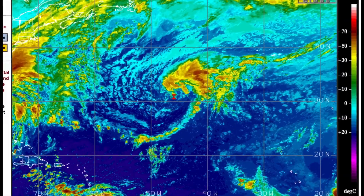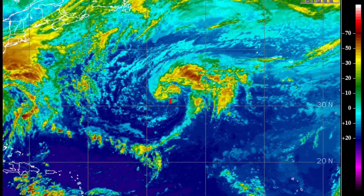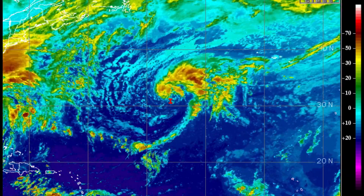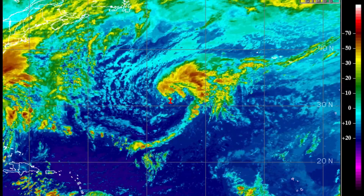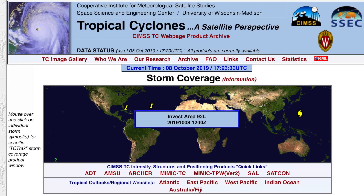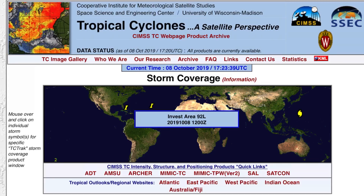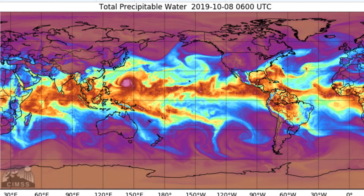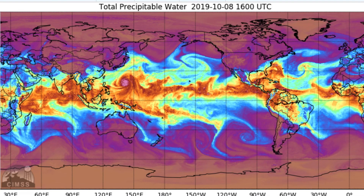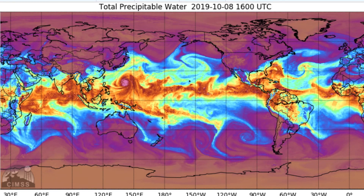We also have a couple of areas of interest. Looking in the Atlantic Ocean, a pretty sizable area of interest as well — that is Invest Area 92L, heading straight west. And now let's head over to the other one I was talking about a couple of days ago: the area of interest just east of Florida.